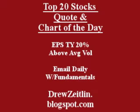Get the top 20 stocks, the quote and chart of the day, emailed to you absolutely free — fun, fast, and trusted at DrewsIsland.blogspot.com.